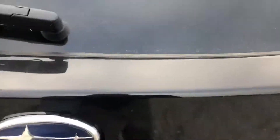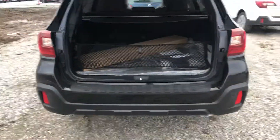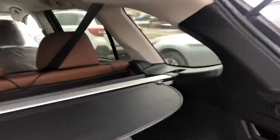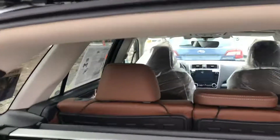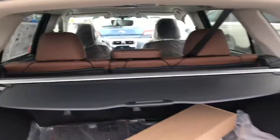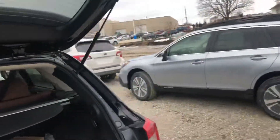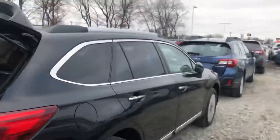I wasn't sure if the back gate was going to open up for us — but there we go, perfect. Like I said, it hasn't even been fully inspected yet by anybody. This car literally just got off the truck, but I wanted to send this to you immediately to give you the chance to take a look at it via video.